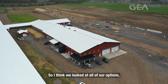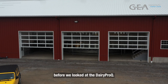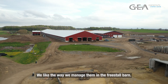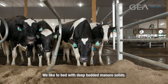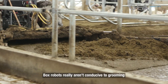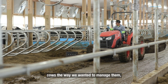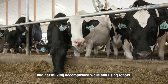We looked at box robots probably more seriously before we looked at the Dairy Pro-Q. But we really like the way we manage cows in a rotary. We like the freestyle barn, and we like to bed with deep bedded manure solids, which we groom three times a day. Box robots really aren't conducive to grooming three times a day because you're not in the groups that often. The Dairy Pro-Q allowed us to manage cows the way we wanted while still using robots.